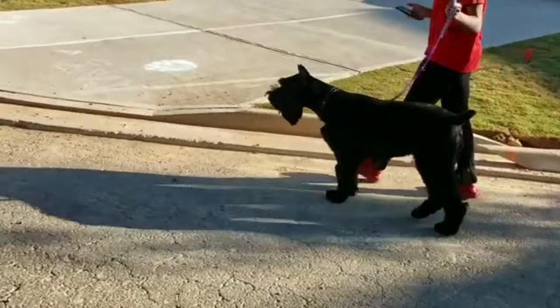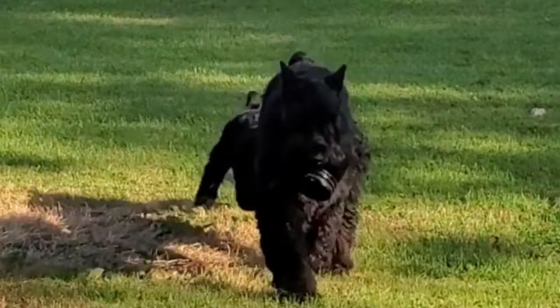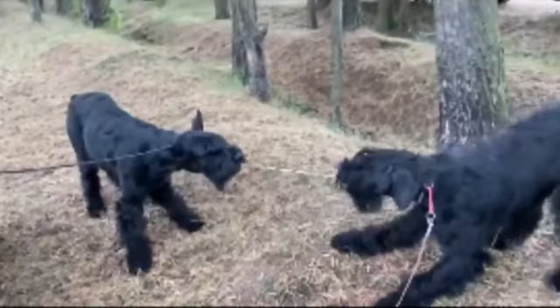Most of today's dogs will act instinctually to guard the home. There are certain breeds that are known to possess the characteristics needed to keep unwanted intruders away. Basically, because of their physical strength, resistance to pain, temperament, courage and loyalty, these breeds are sought after as guard dogs, and one of the most popular guard dog breeds is the giant schnauzer.